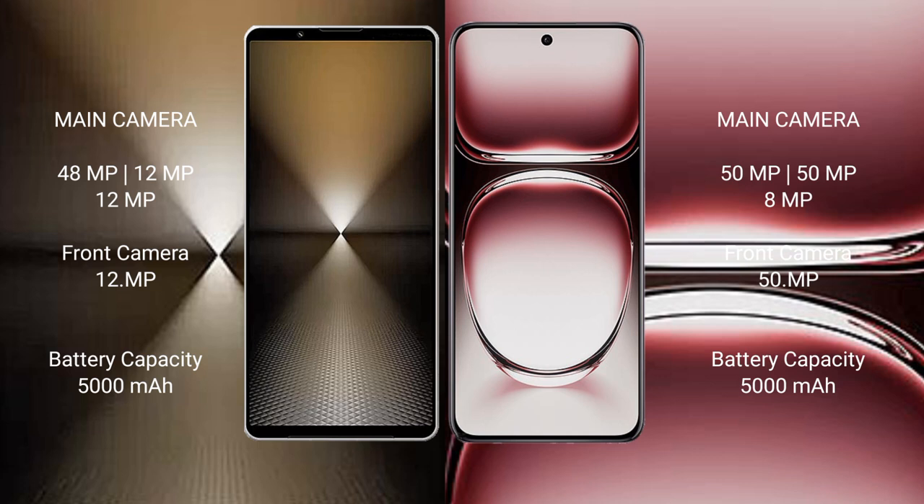Sony Xperia 1 Mark 6 packs a 5000mAh battery with 30W fast charging support. OPPO Reno 12 Pro also has a 5000mAh battery but with 80W fast charging support.